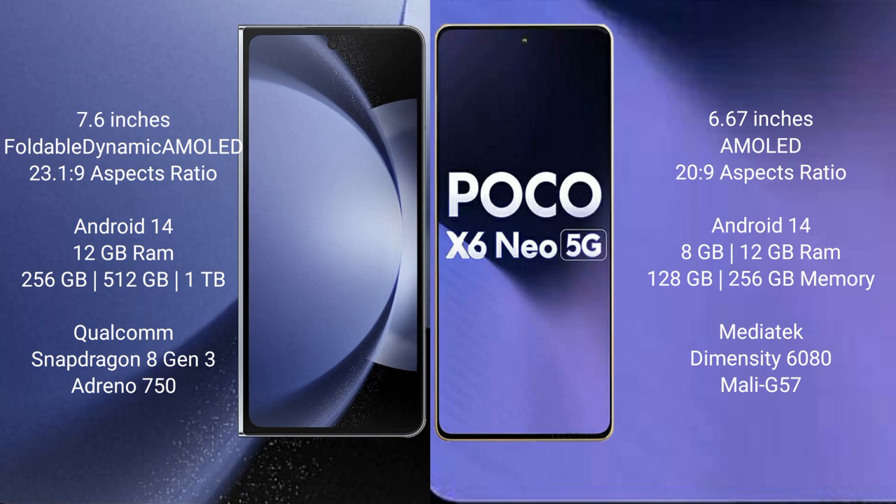Samsung Galaxy Z Fold 6 comes with 12GB RAM and 256GB, 512GB, or 1TB internal storage. It features a Qualcomm Snapdragon 8 Gen 3 processor and GPU Adreno 750.